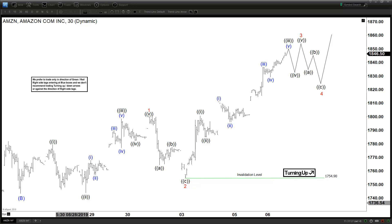Hello everyone, welcome to elitewave-focus.com YouTube channel. This is Henry. Today is Friday, September the 3rd and time is around 3:30 AM GMT. Today we will be looking at the chart of Amazon. This is a 30-minute chart.